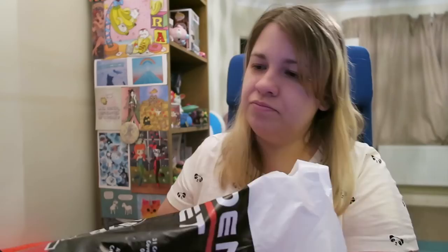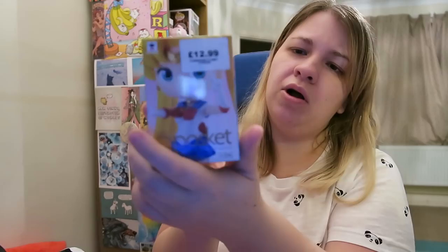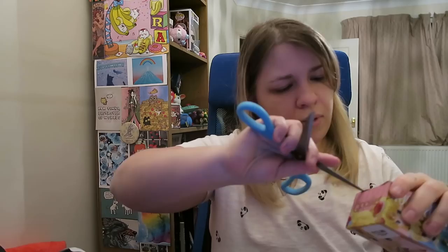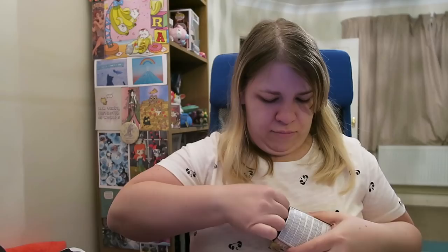The first thing I got is a toy — a Sailor Moon Q Posket figure which I haven't opened yet, so I'll open that for you. These are quite detailed figures. They had Sailor Moon, Uranus, and Neptune. I prefer the inner Senshi to the outer Senshi, but my best friend loves Neptune and Uranus so I thought about getting her one. I just decided to get Sailor Moon this time. If they'd had Jupiter I definitely would have gotten Jupiter. I have many Sailor Moon figures from Japan — it's mostly what I tend to buy when I'm there.